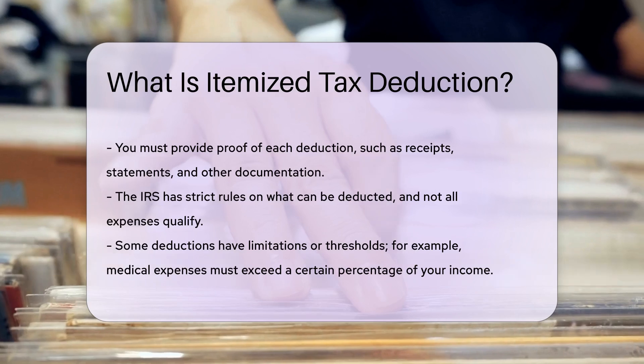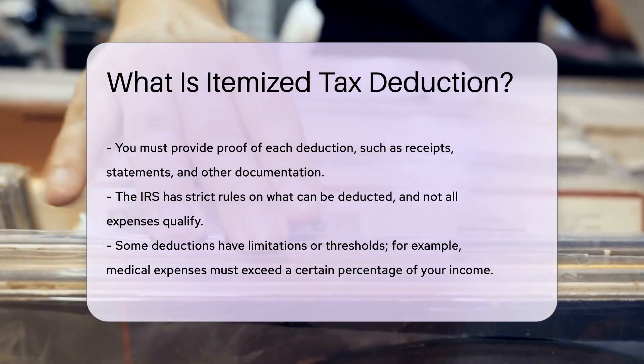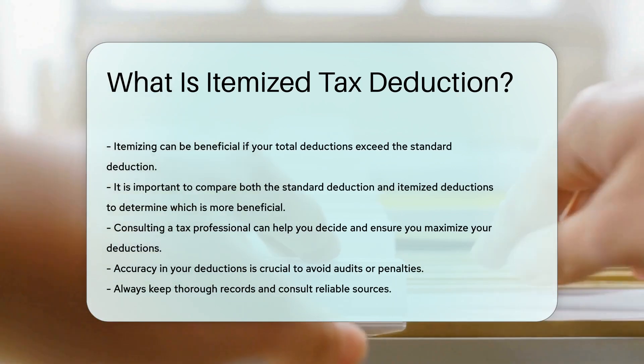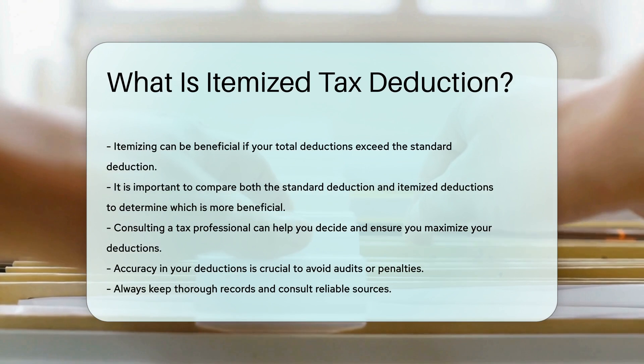Itemizing can be beneficial if your total deductions exceed the standard deduction. It is important to compare both options. Consulting a tax professional can help you decide. They can ensure you maximize your deductions.